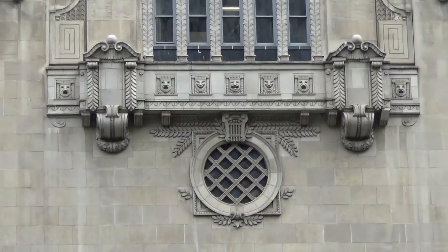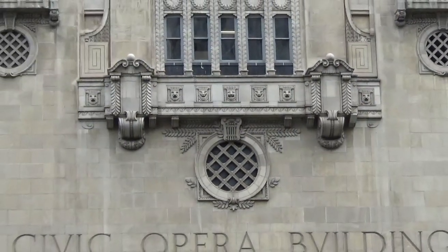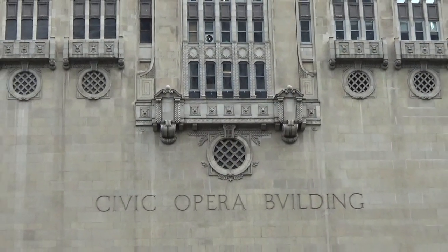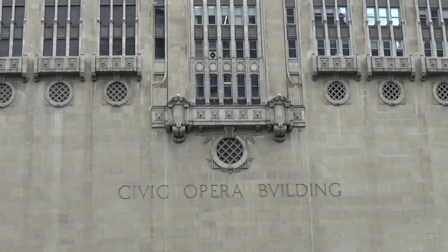The civic opera building perfectly encapsulates the way that Chicago refuses to choose between tradition and modernity, and instead embraces both principles and the identity it presents to the world.